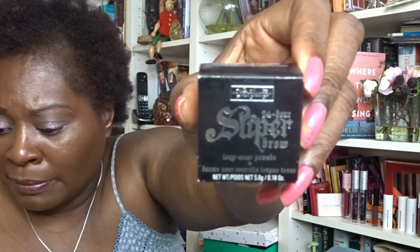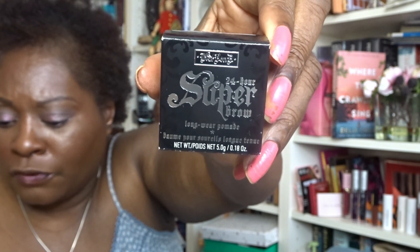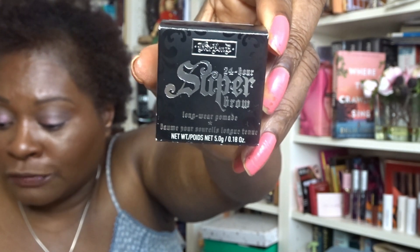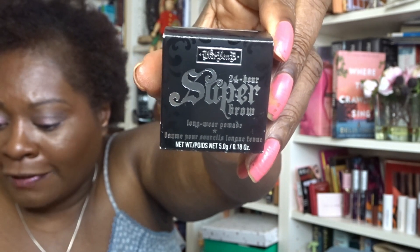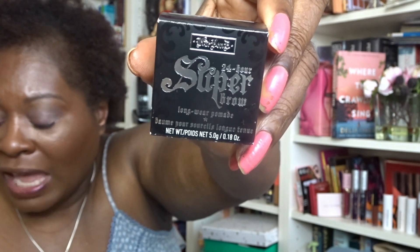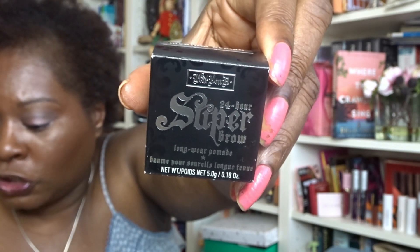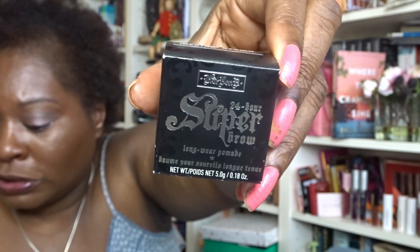The product description: the 24-Hour Super Brow is your secret weapon for bold brows — high impact, budge-proof. Shape, sculpt, colour and create with the boldest brow product ever, available in 16 ultra-pigmented shades. It's a KVD Vegan Beauty product with a weightless, waterproof formula. Worth £17 in the giveaway. Next item — this is one a lot of American YouTubers were unhappy about.